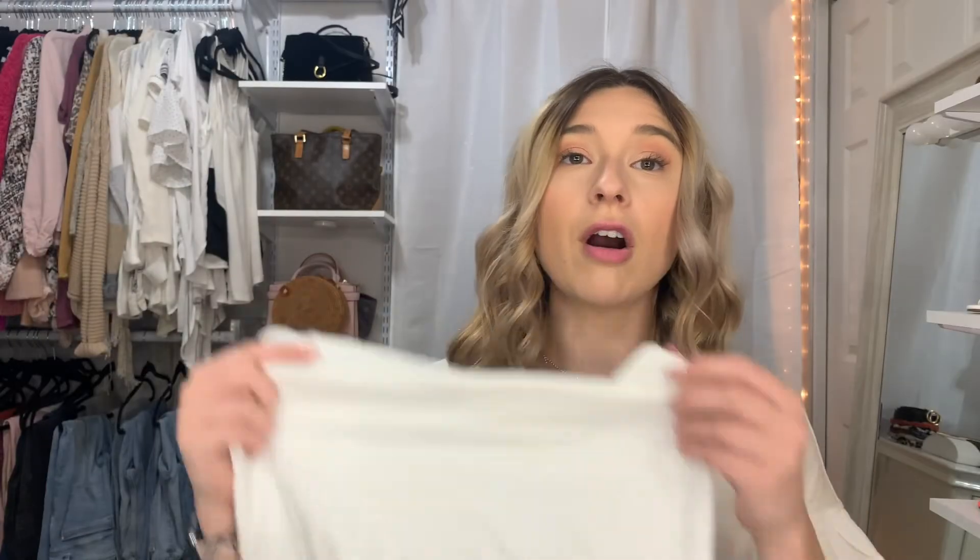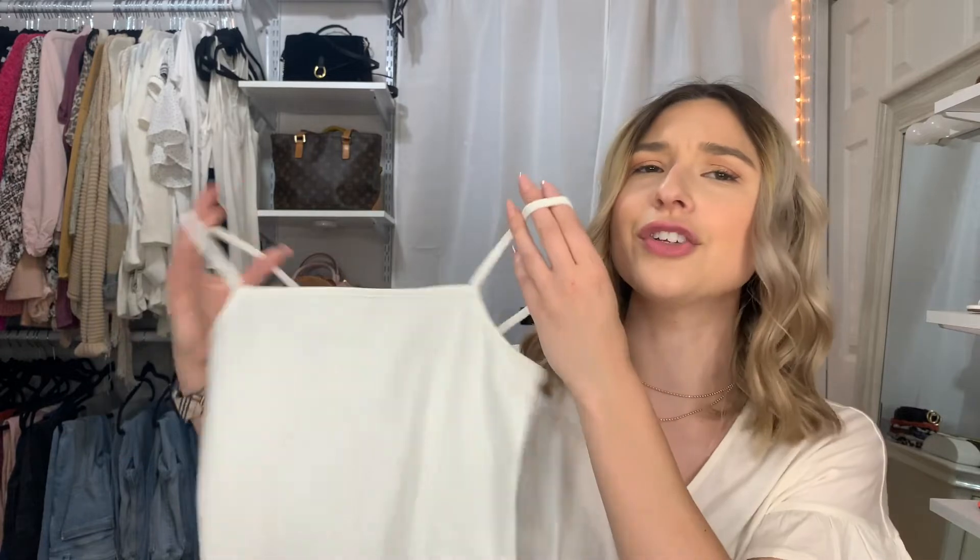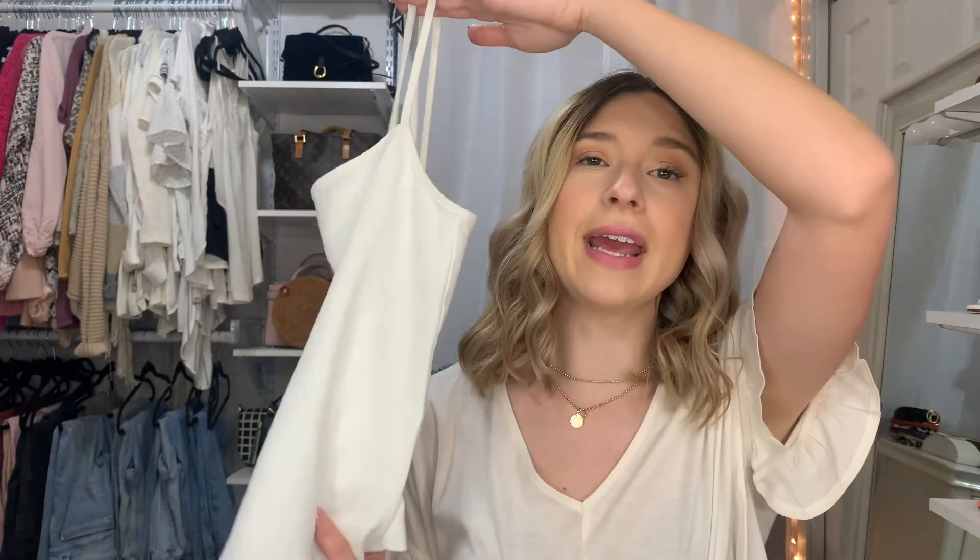Starting with shirts — the first items I want to talk about are these cropped camis from Wild Fable. They are only three dollars a piece. I purchased one in white and one in black, and I think they're going to be perfect for putting underneath sheer tops, as well as layering — putting a cardigan or jacket over them. For three dollars you really can't beat it. They're a little bit cropped but it's a good crop — it goes below the belly button, so it's not a super crop top.